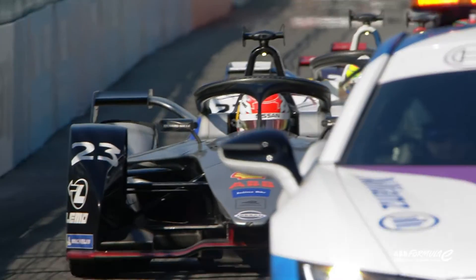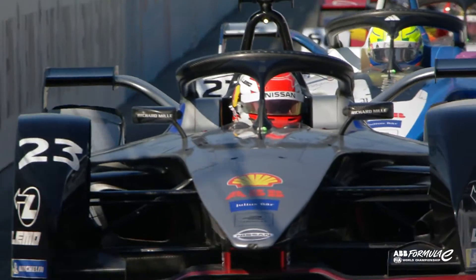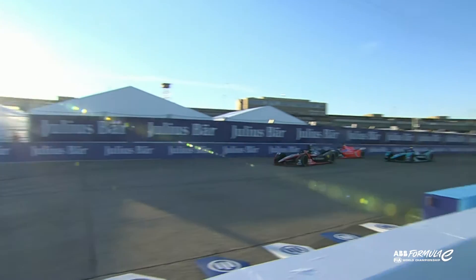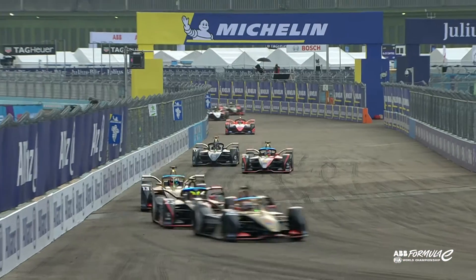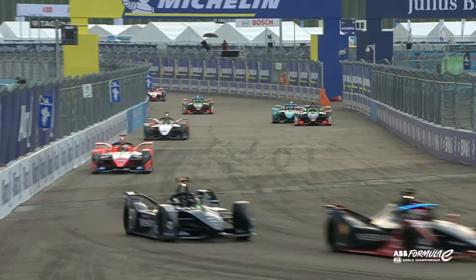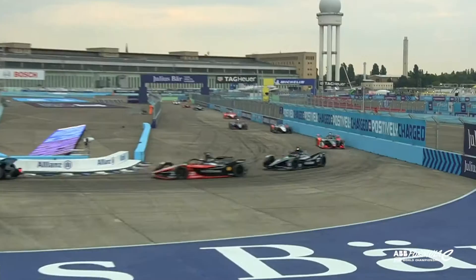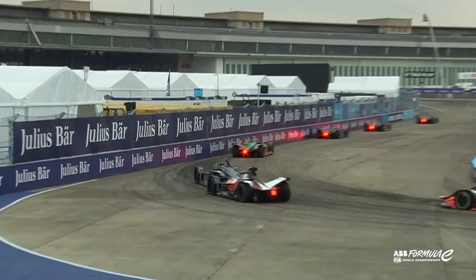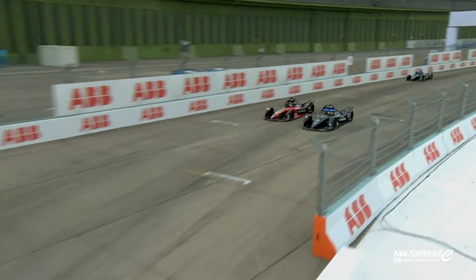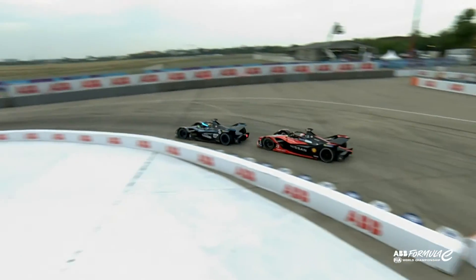ABB as a partner of Formula E is something amazing. As an ambassador from ABB, being a Swiss brand and also a Swiss driver, I think it's a perfect connection. What I like in Formula E and in the ABB FIA World Championship is the constant improvement in technology — better batteries, more efficiency on the motors. The cars are so much faster; when I watch clips from season one and compare to season nine, it's pretty impressive.